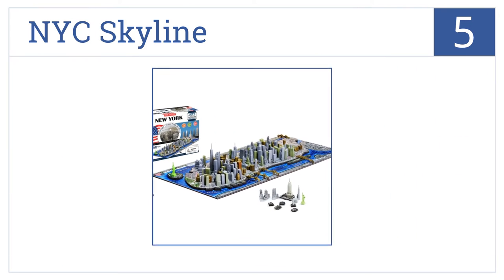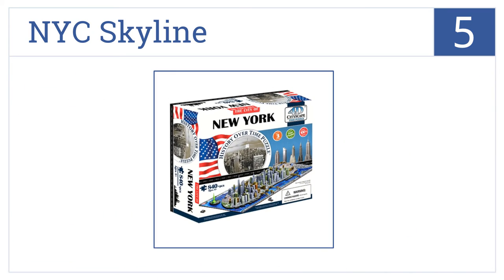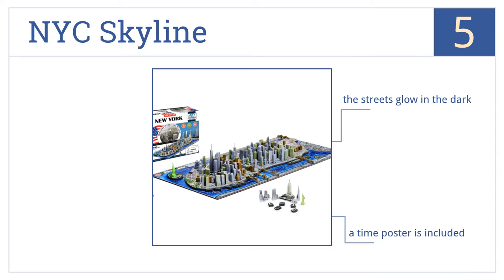At number 5, the New York City Skyline puzzle includes 120 plastic buildings that show the city as it appeared as far back as 1812 through to 1971. Each piece also fits into its own pre-cut hole. The streets glow in the dark, and the set includes a time poster. However, the numbered labels are difficult to read.